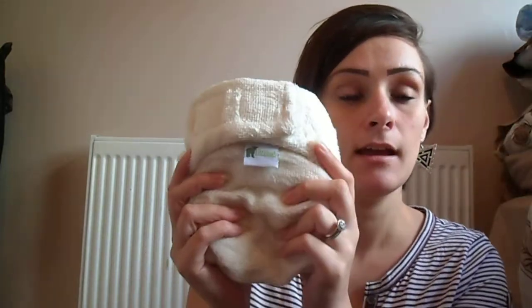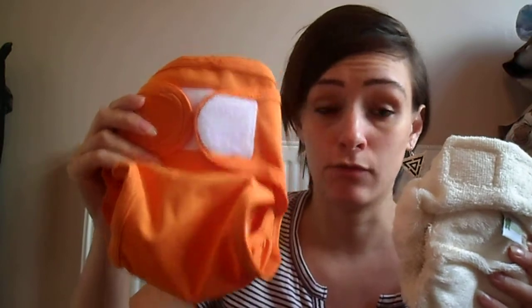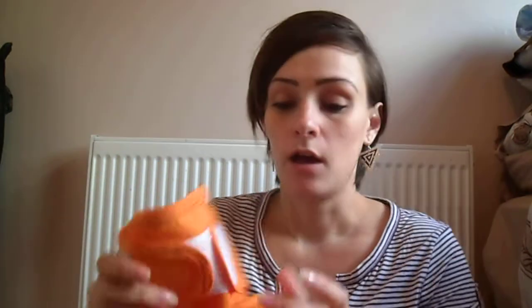I bought 20 Little Lambs nappies and you can choose between microfibre, bamboo or organic cotton. I chose the bamboo just because I think it's the softest — that's just personal choice. This is just pure bamboo and it will leak all the way through, so with these nappies you get 6 wraps in the deal. So you get 20 nappies, 6 wraps in any colour you want, 100 liners, a bottle of tea tree oil and a nappy pail.